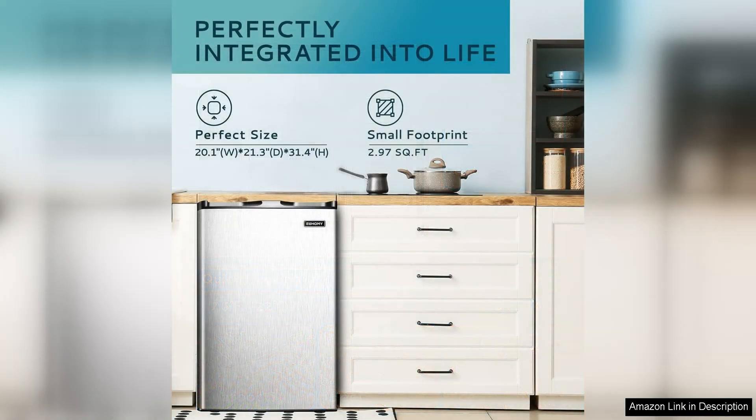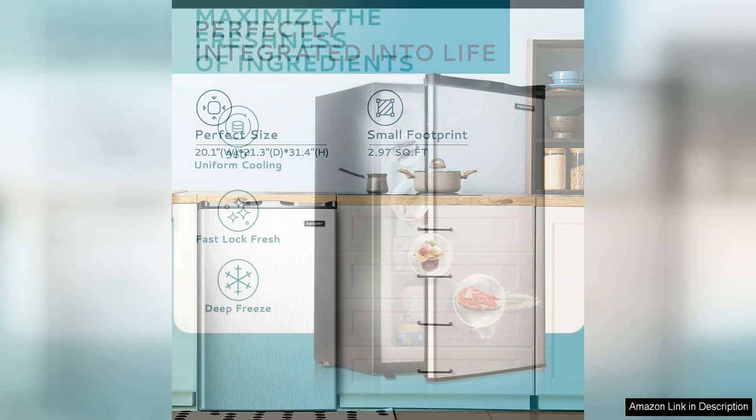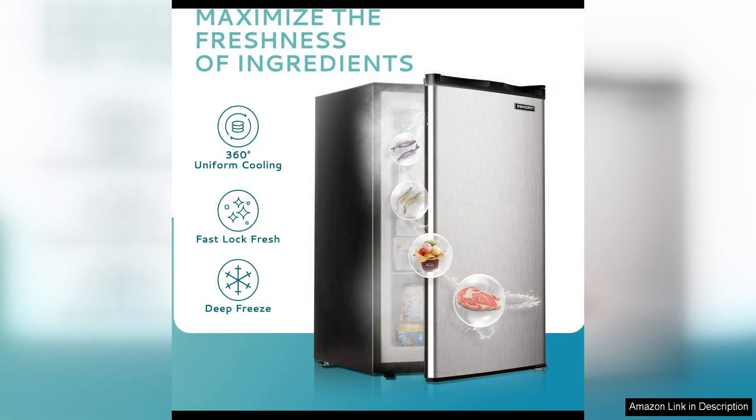The interior of the Yahomi Upright Freezer is well-designed with adjustable shelves that allow you to customize the storage space to fit your needs. The temperature control is easy to adjust, ensuring that your food stays frozen at the perfect temperature. The freezer also has a removable basket for smaller items, making it easy to organize your frozen goods.